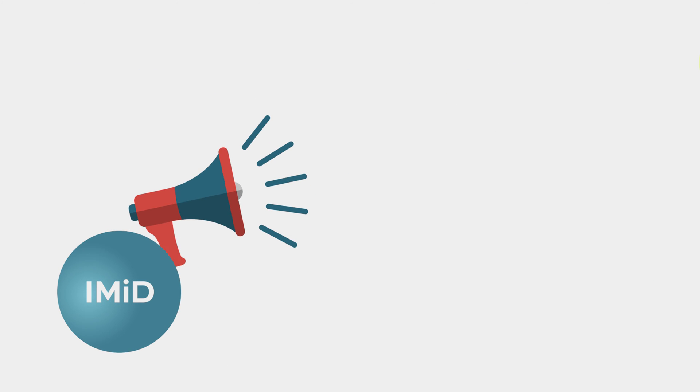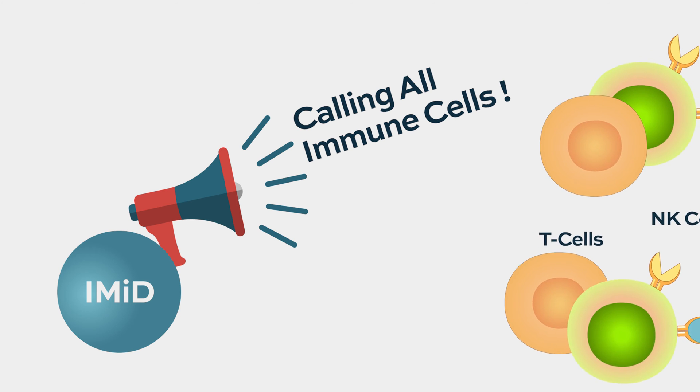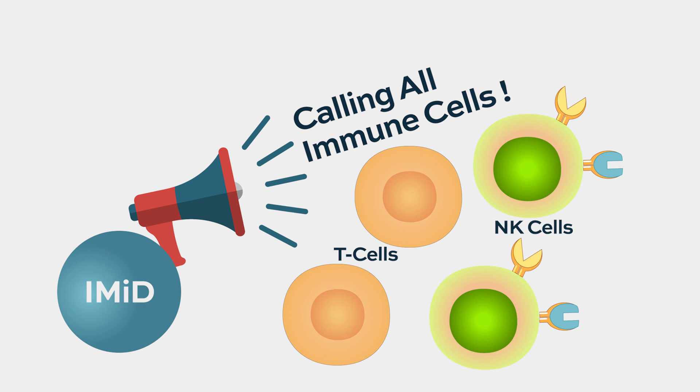More specifically, we know that IMIDs activate T cells and NK cells — natural killer cells. Both of these cell types are known to exert an anti-tumor effect, and that is part of the power of the immunomodulatory agents.